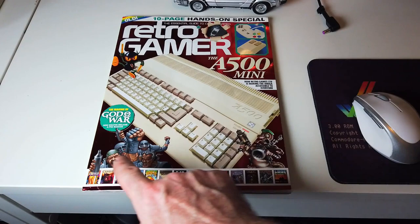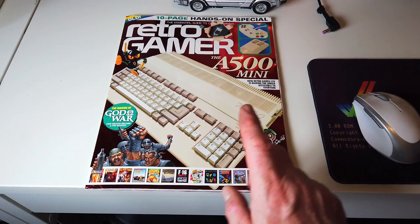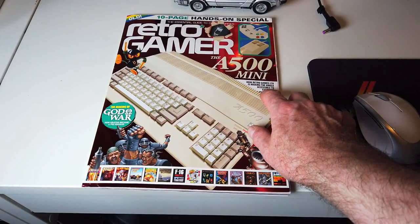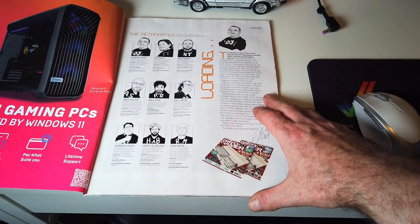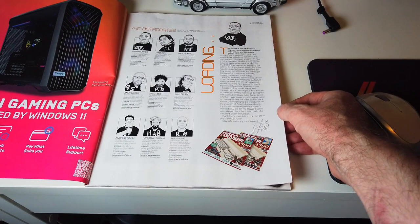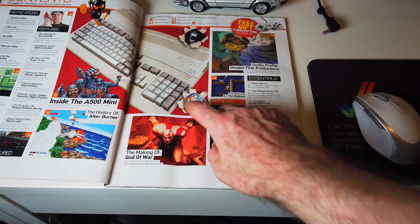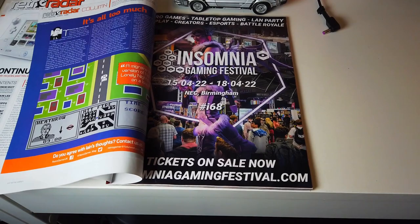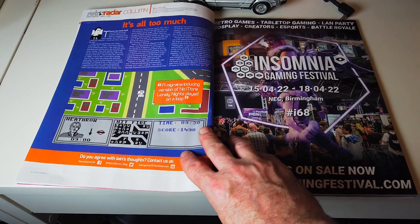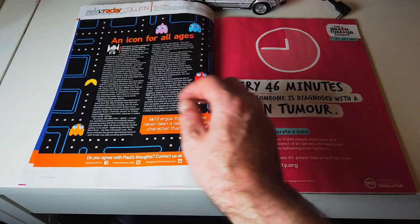There's a picture of the controller, which I do not like. Picture of the mouse, which I do like. Zool, Speedball, and a variety of games that come with it — we'll have a look at them in a minute. The Amiga's one of the most popular home computers around with a library of incredible games. Here we have page 18. It looks a bit like a Wii U. Insomnia Gaming Festival, NEC Birmingham, 15th to 18th of April 2022.